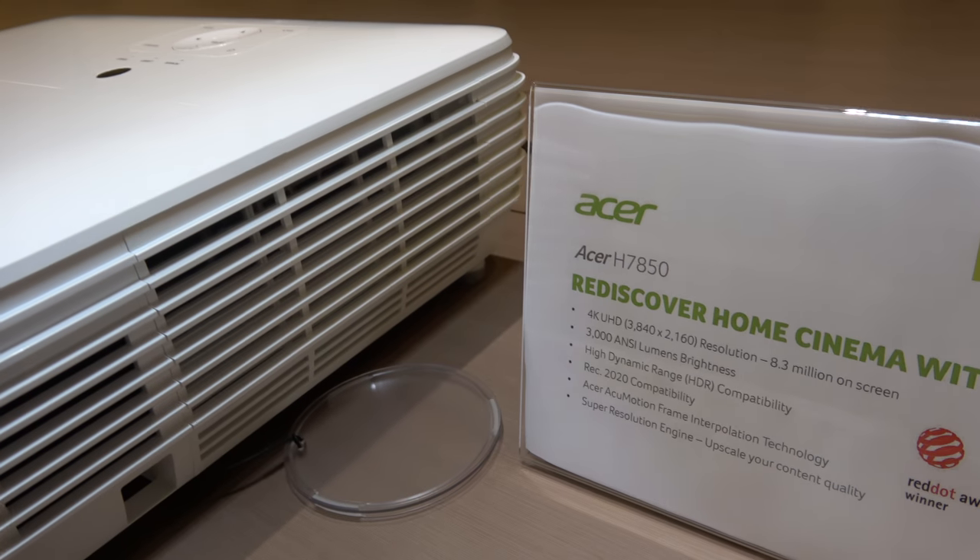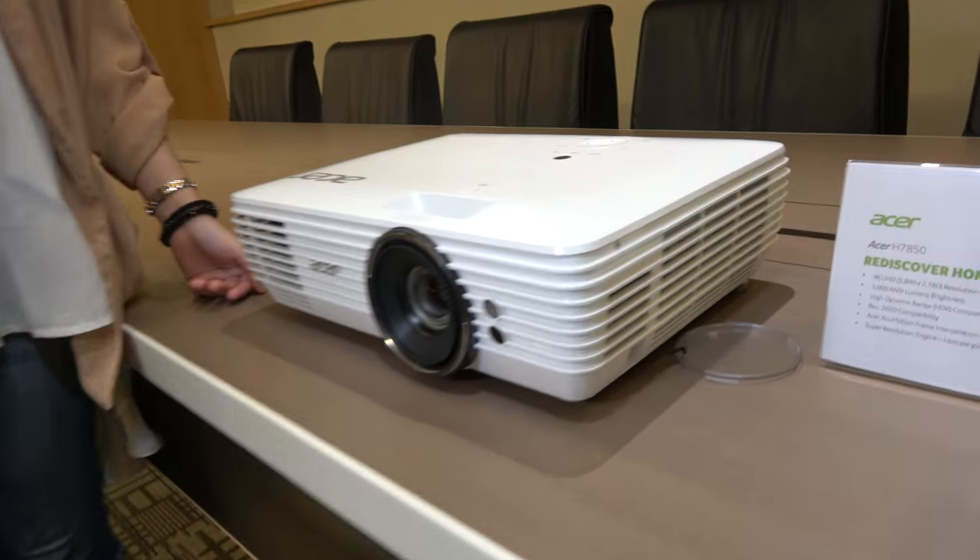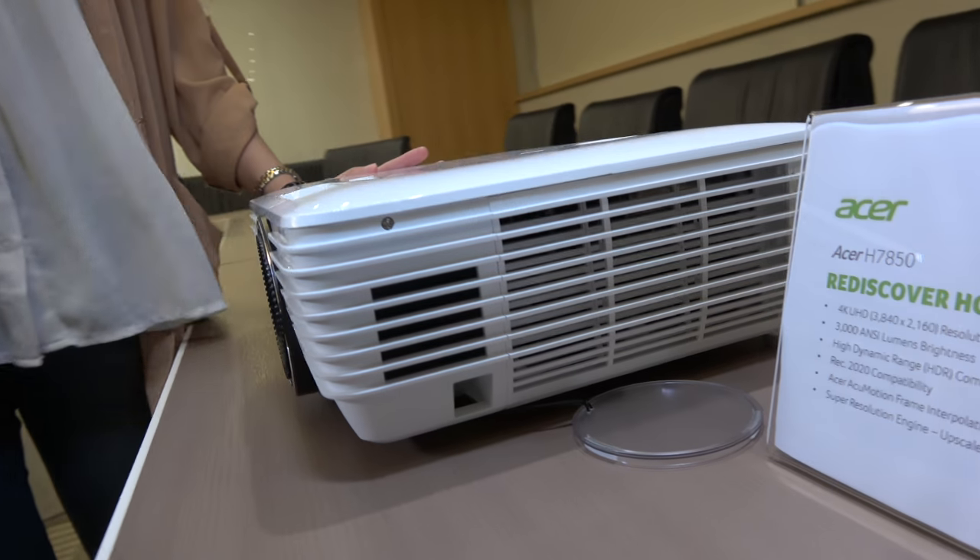We have the Acer H7850 here at the Acer headquarters. Hello, I'm Winnie, nice to meet you. This is really cool because this is an affordable 4K projector, right? Yeah, this is like one of the first affordable 4K projectors on the market. So how much does it cost right now? It's 2,499 euros.